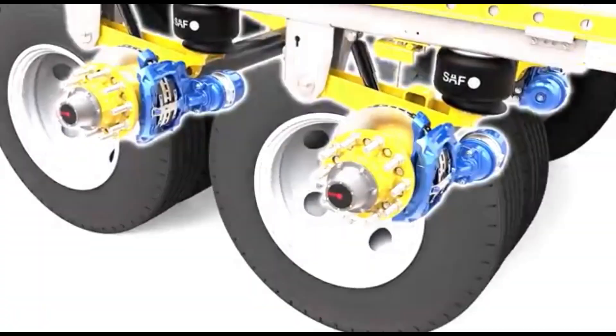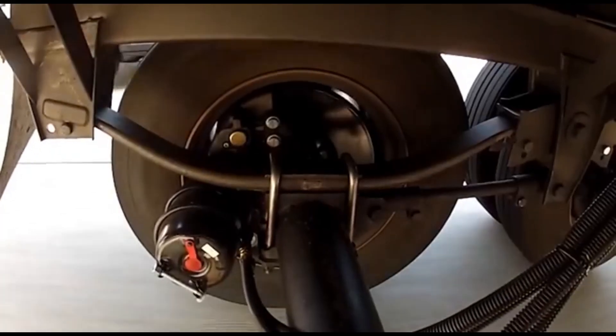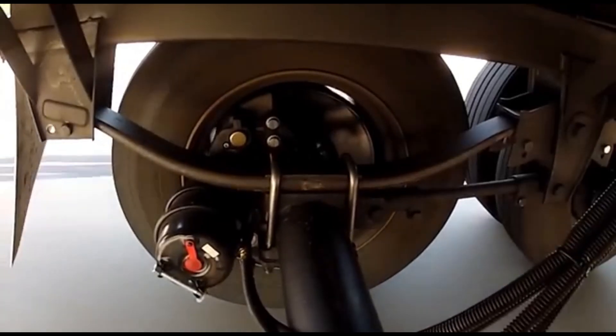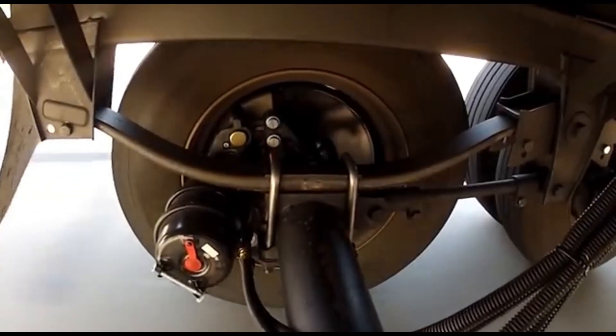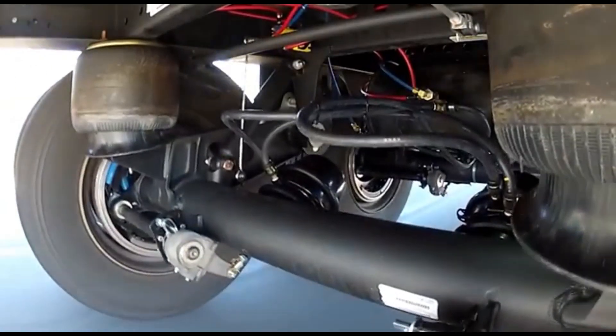The suspension also has a sleek design. To show the difference, SAF Holland compared mechanical and air suspensions, explaining their specifics — so you can thank them for keeping your favorite chips from turning into crumbs on the way from the store.